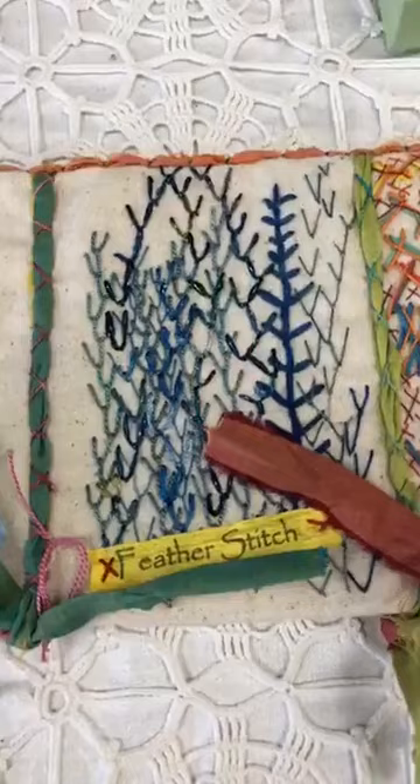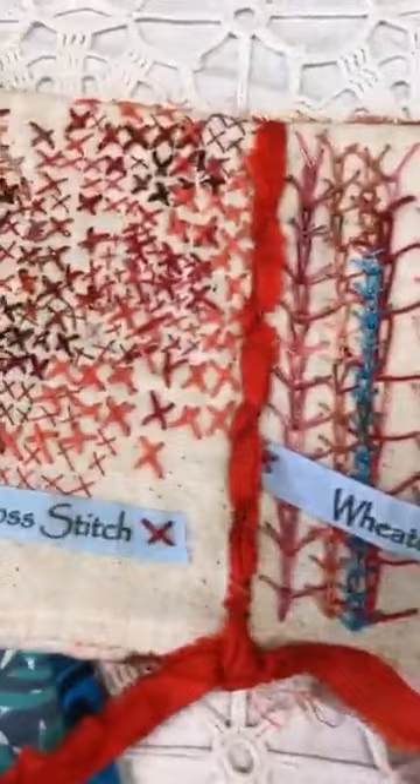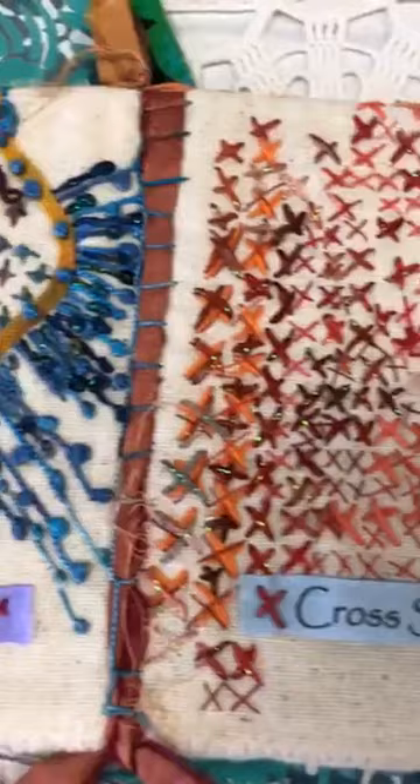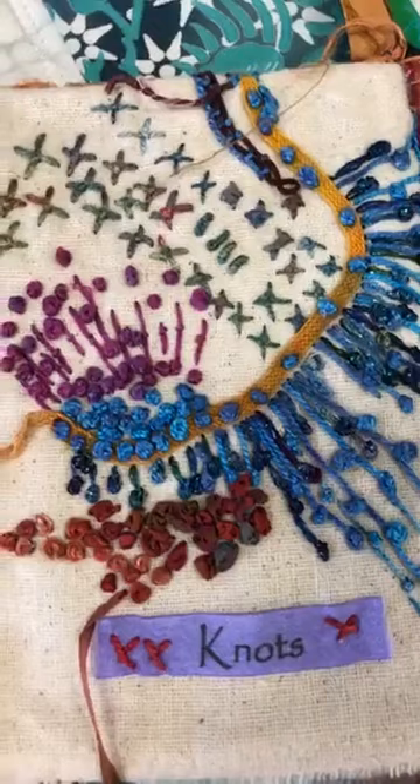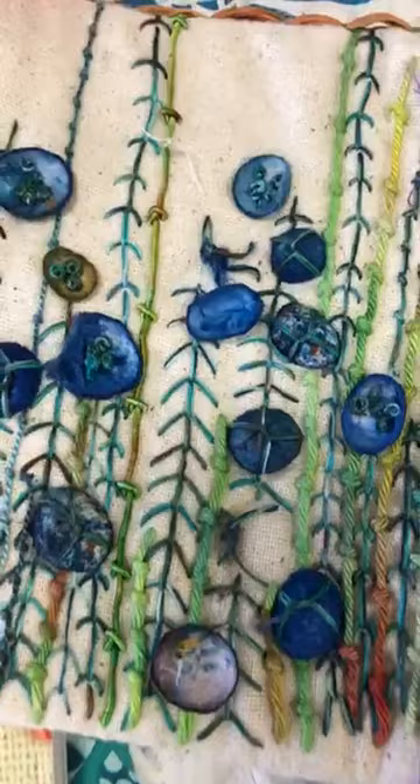Would the Essex fabric work for this project? Yes, Essex would work — it's a lighter weave. You don't want something really tight; you want something that will let you needle through it. Part of stitching is that you want things to feel good, feel soft — that's part of the process, enjoying your threads and stitches. Some of you are aware of Stitch Meditations — we have a Facebook group that Liz Kettle runs, and she has a website called Textile Evolution. It's stitching for the sake of stitching, and it has grown into all kinds of different things.